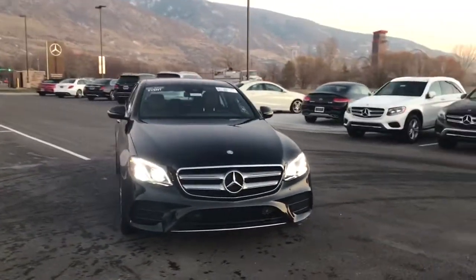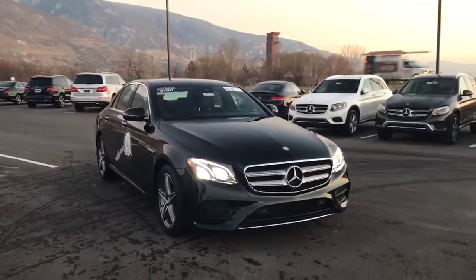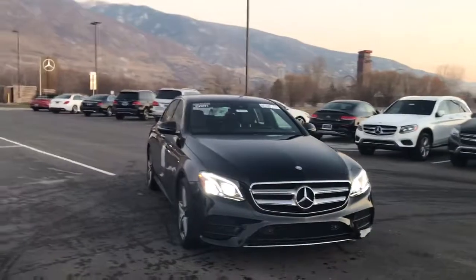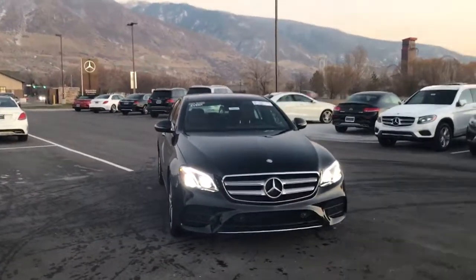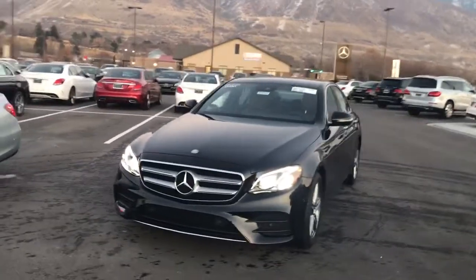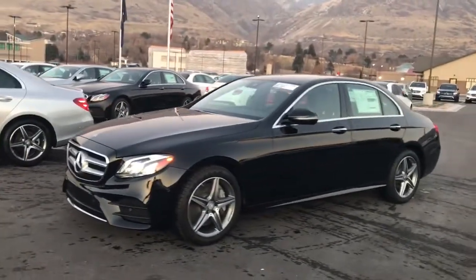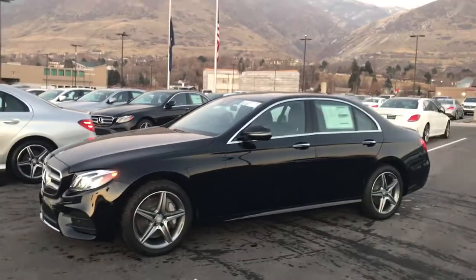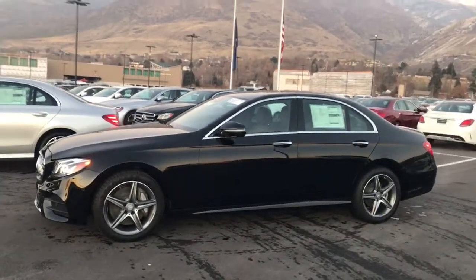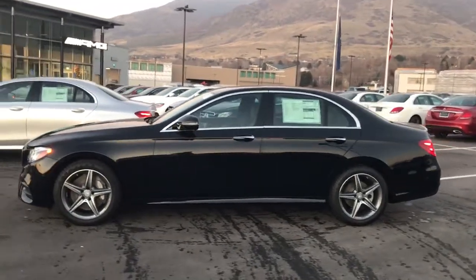The first one, this black one, is a 2017 E300 4Matic. This one has the Premium 2 package on it. It's going to come in right around $65,000 before any of our pricing and discounts. The big advantages to this package: you will get the full intelligent LED light system up front, and the active multi-contour seats up front which also include the massage function.